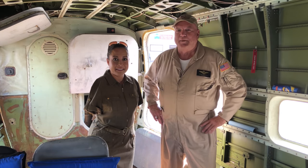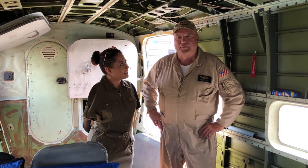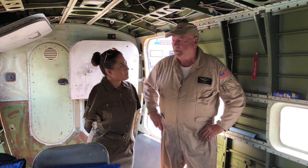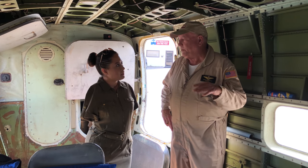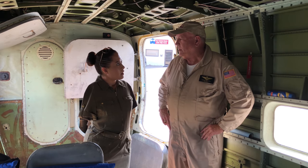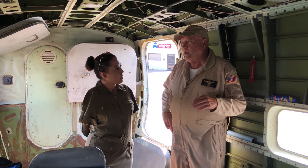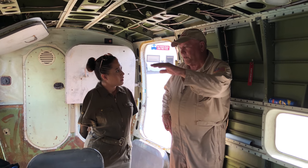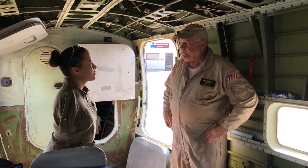This is an HU-16 Albatross. It was used by the Coast Guard, the Navy, and the Air Force for search and rescue missions. This particular one was actually ordered by the Coast Guard but delivered to the Navy, so it's just a little different configuration. There were stretchers on both sides of this for the patients after they rescued them.